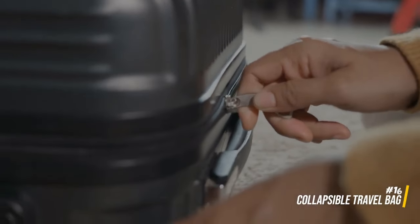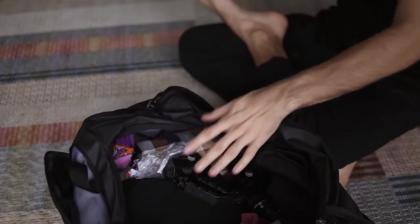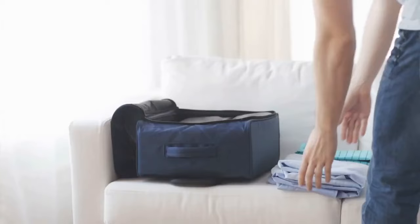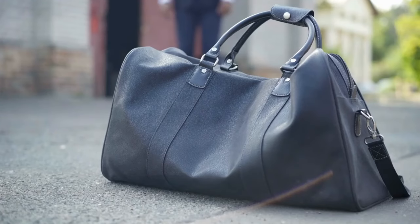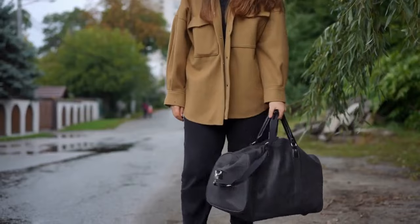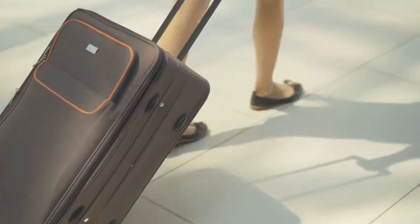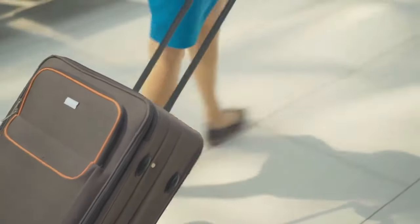Pack a collapsible bag or tote for additional storage during your trip. This can come in handy if you accumulate souvenirs or find yourself needing extra space on your return journey. The bag can be easily folded and stored in your carry-on when not in use, providing a convenient solution for unexpected storage needs without adding bulk.